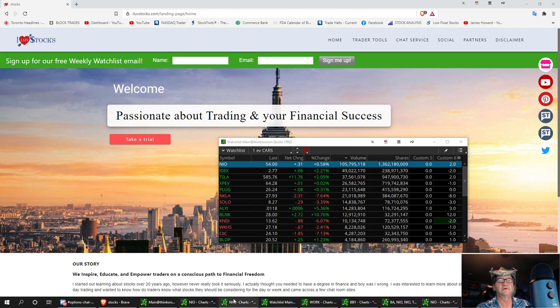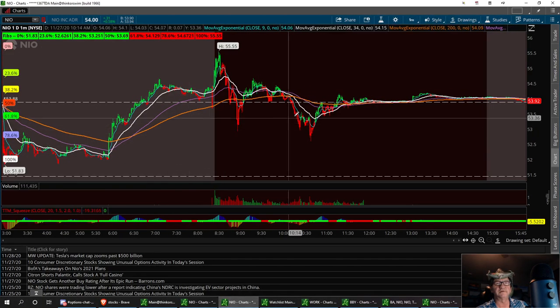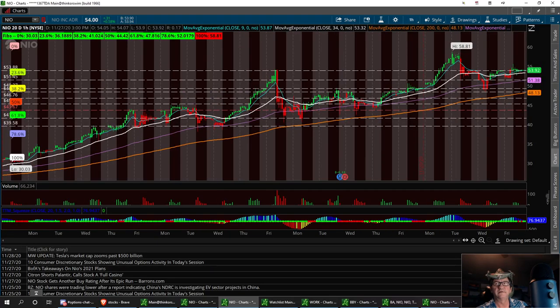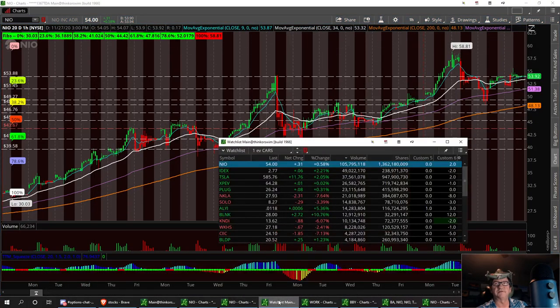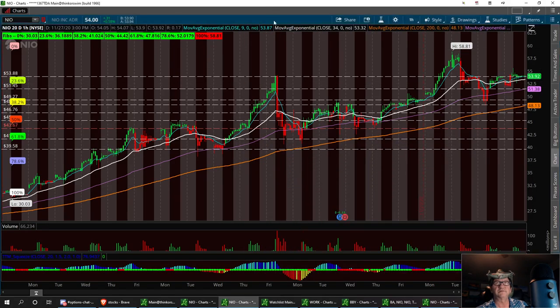We're going to pull up the chart and use the EMAs - putting it up to the 20-day. The first one we're going to look at is NILE; it's the first one on top of the list in volume leaders.